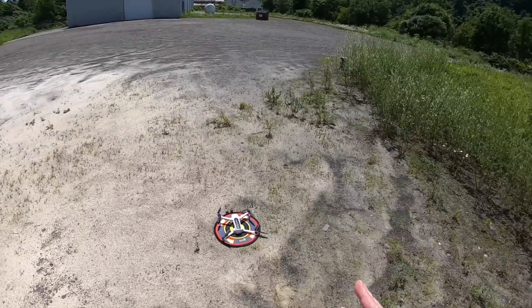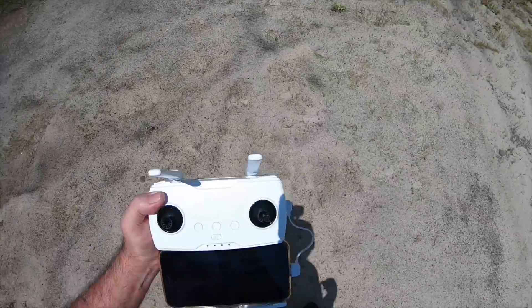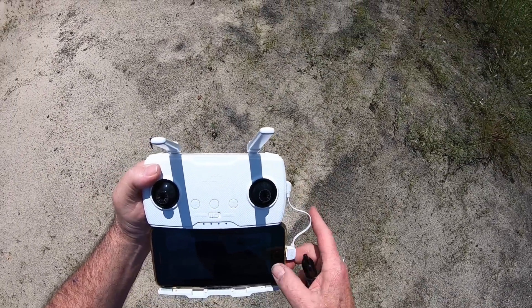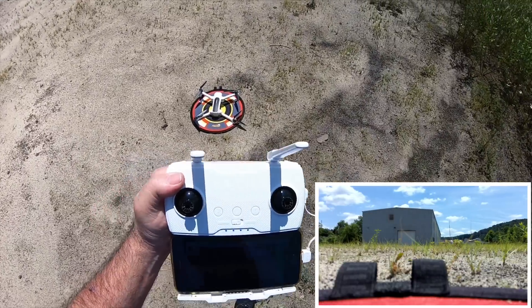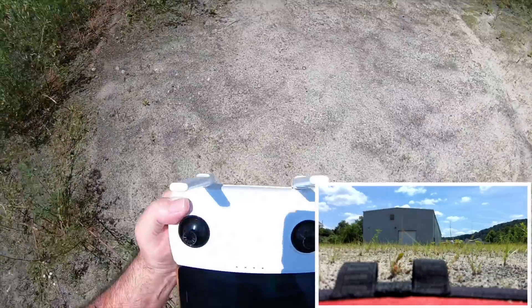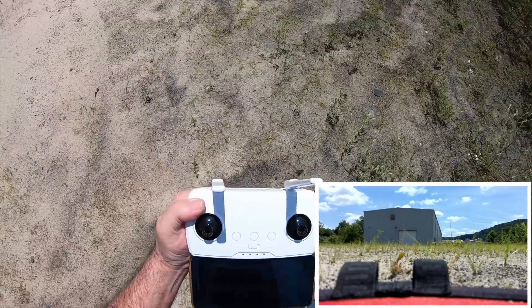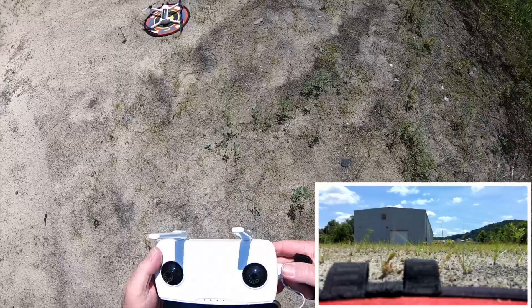This update is supposed to solve the up and down jittering and that kind of stuff. Let me get some video started. Okay, the video is running — I believe. It's sunny out, it's hard to see these phones once it gets real sunny. It's running. Okay, let's take off, get it up in the air, see how it acts.